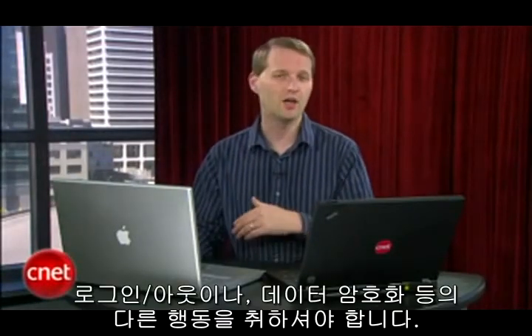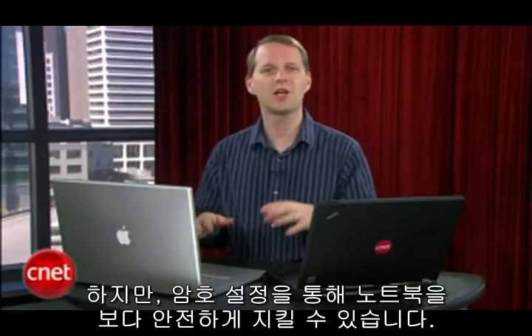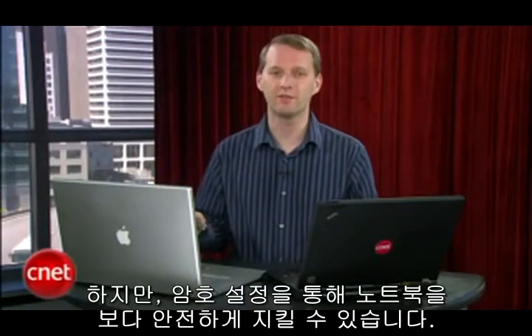If you want to be really secure, you need to take other action like logging out of accounts, encrypting data, and so on. But with the password protection, you're on the right track to a safer laptop setup, just in case. I'm Tom Merritt, CNET.com.